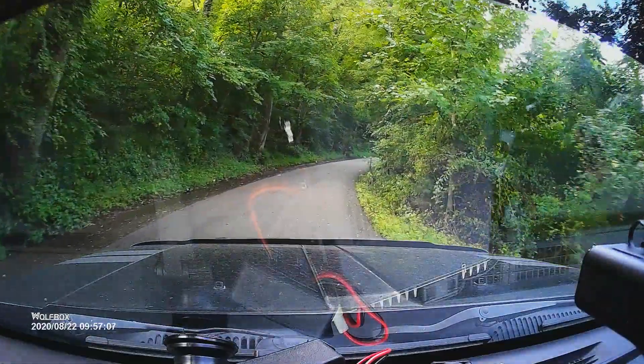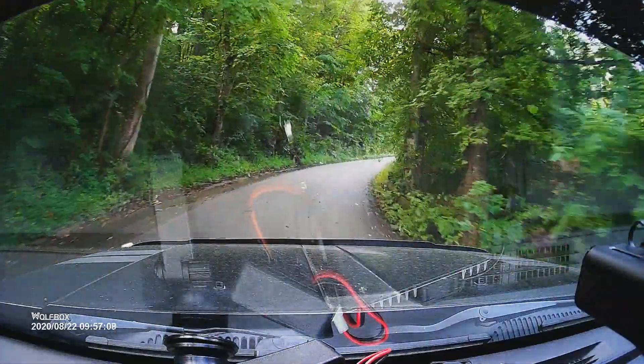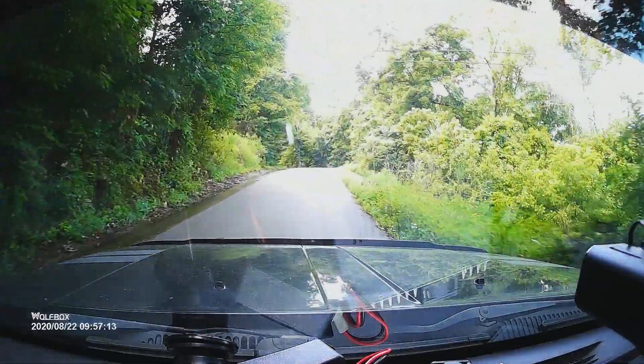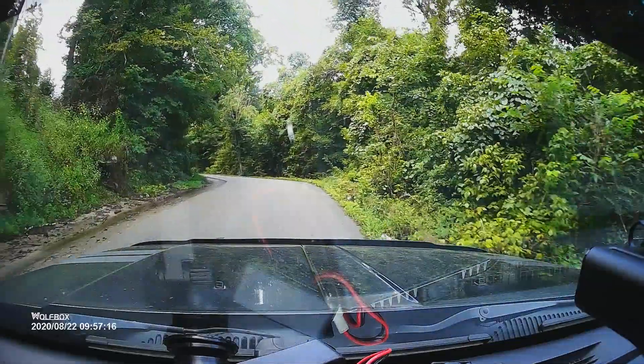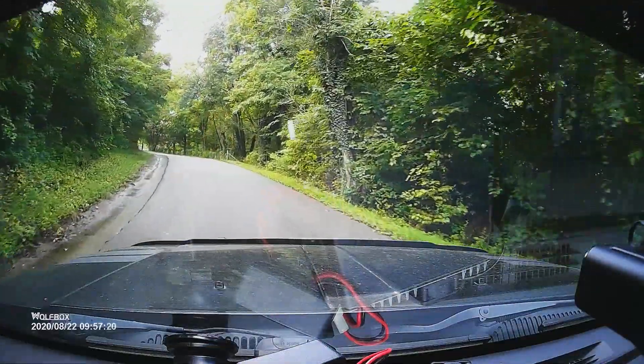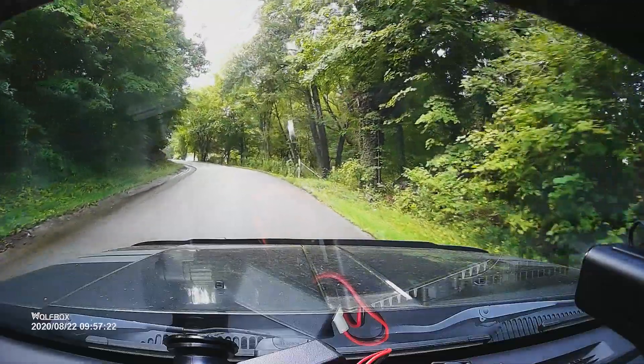Chris did a great job with the abandoned repeater site — the first video in this series. This is the second video, and we just wanted to give you an idea of what it takes to get up to this site on this mountain. Notice how green everything is. Here in 2020, we've had lots of rain even in the summer, and everything is very green, very verdant, and just beautiful.